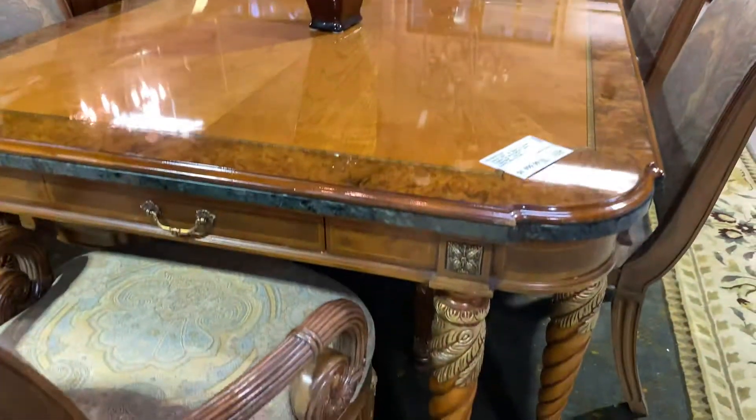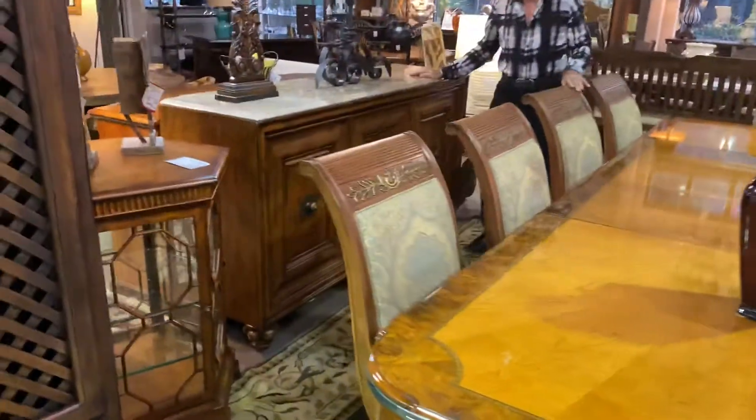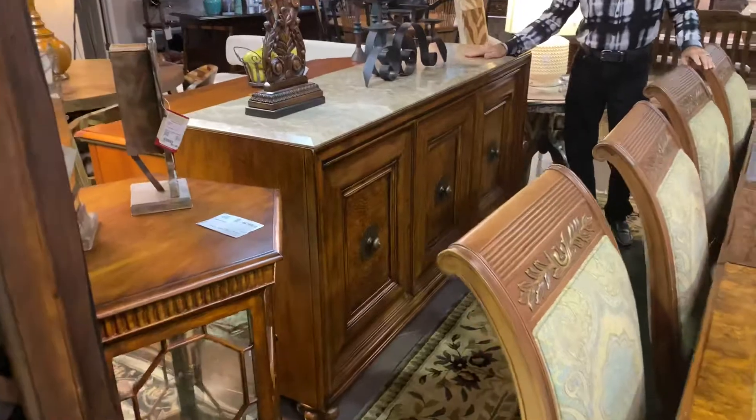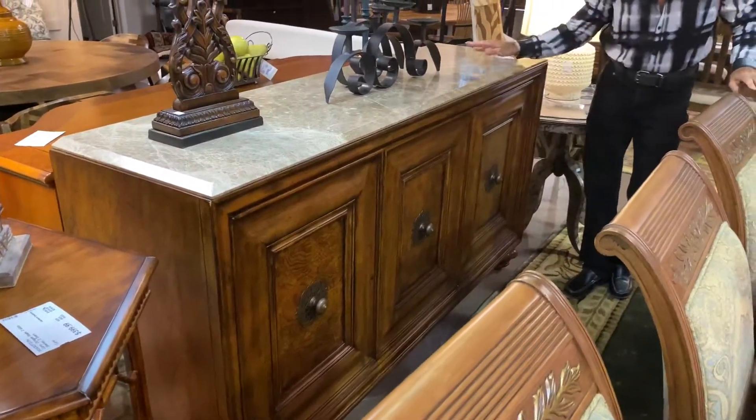If you want a matching buffet, it also has one, and it's $1,109.99 — a big, tall buffet with a marble top and lots of storage with the three doors down here.